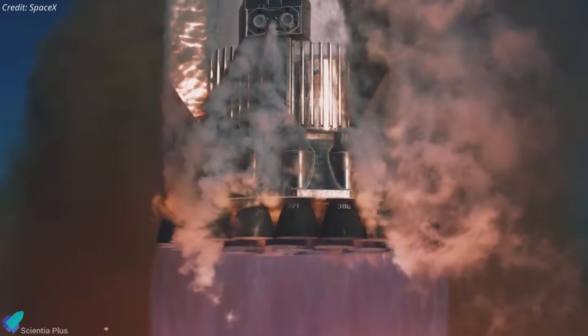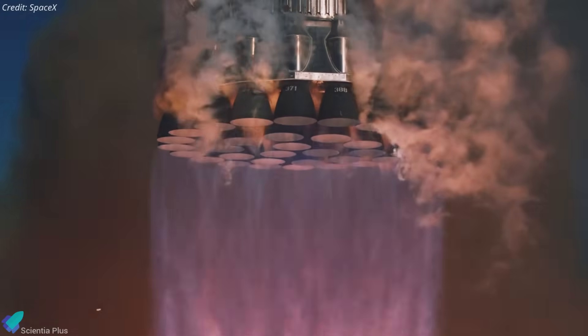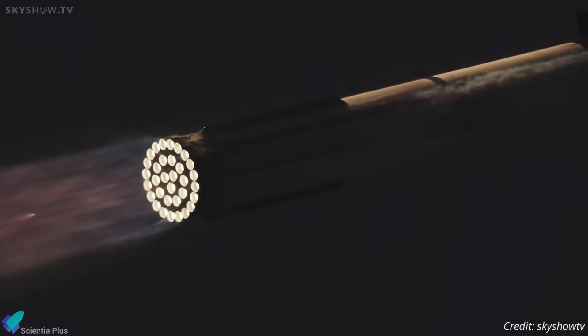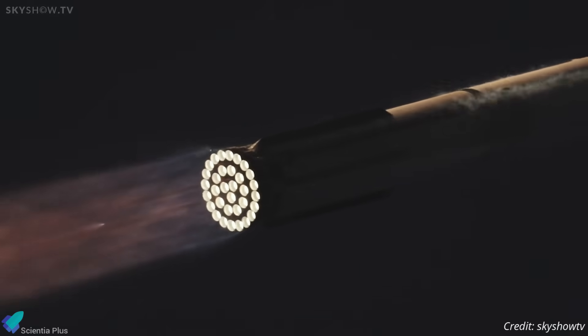SpaceX's decision to reuse the engines reflects confidence in their ability to perform reliably across multiple flights. By flying the same engines again, SpaceX can gather crucial data on Raptor engine longevity and maintenance needs, advancing their efforts toward rapid reusability.